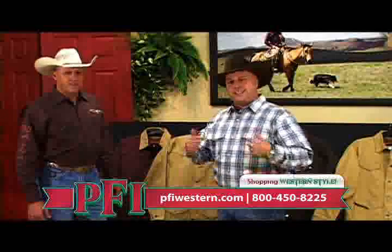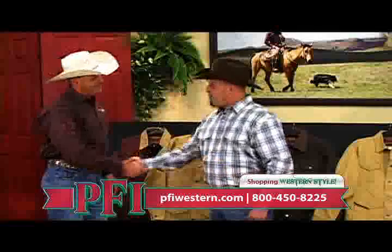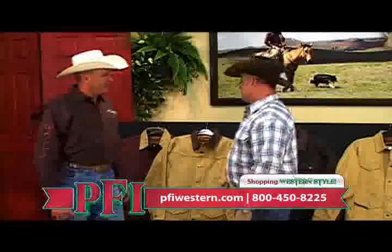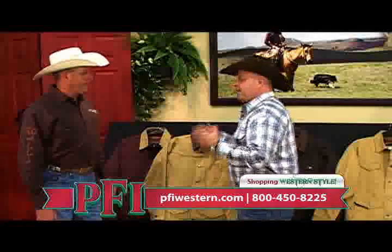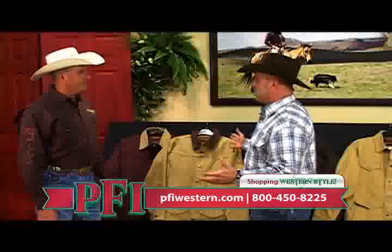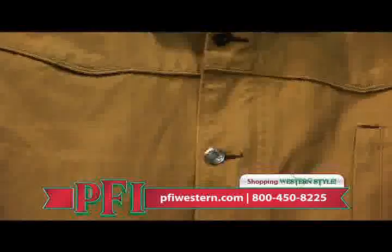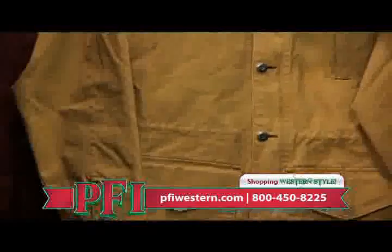We're shopping Western style here at PFI. I'm Paul. With us today, Darren Boss, our apparel expert from Walls. How long has Walls been making apparel? Since 1938. That's an awfully long time. You've got to associate the word quality with Walls. I can remember some of the first down vest I had was a Walls — that thing lasted for years and years. Now you've come out with a new line of apparel that's more of that Western conscious look to it, and you've got great affordable prices as well.